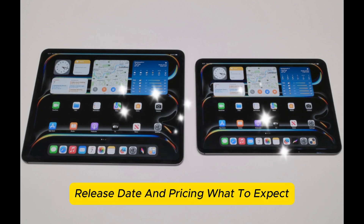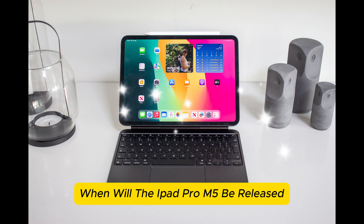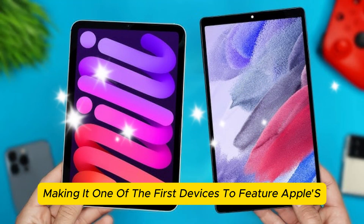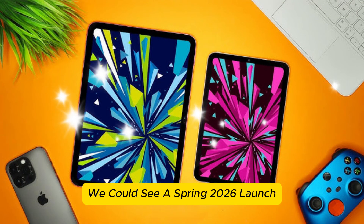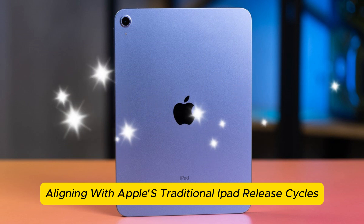Release date — what to expect? When will the iPad Pro M5 be released? Leaks suggest it could launch as early as late 2025, making it one of the first devices to feature Apple's next-gen chip. If not, we could see a spring 2026 launch, aligning with Apple's traditional iPad release cycles.